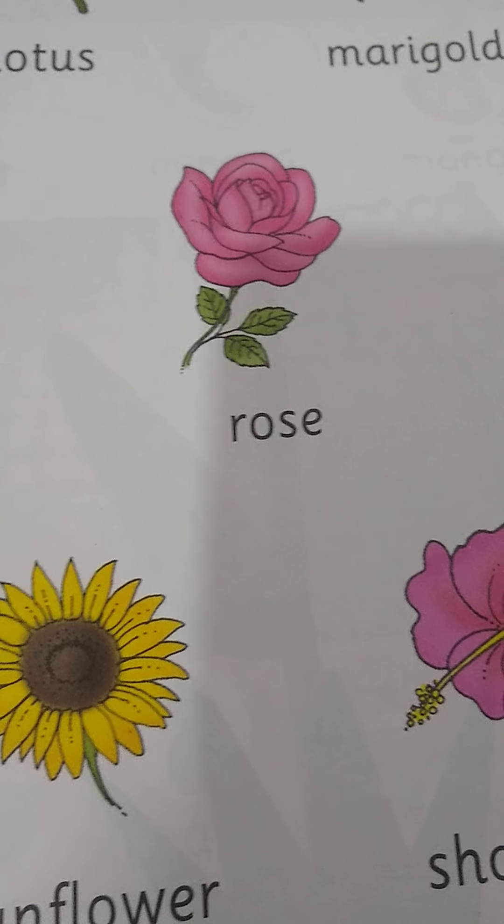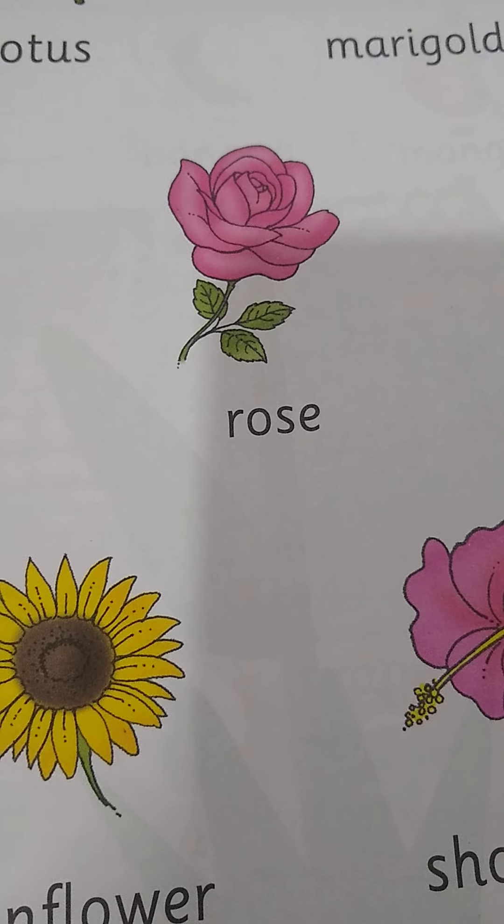Hello friends, good morning. Today we are going to learn about flowers.